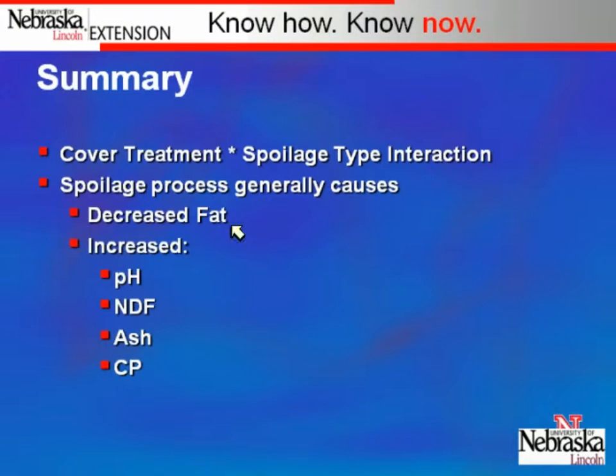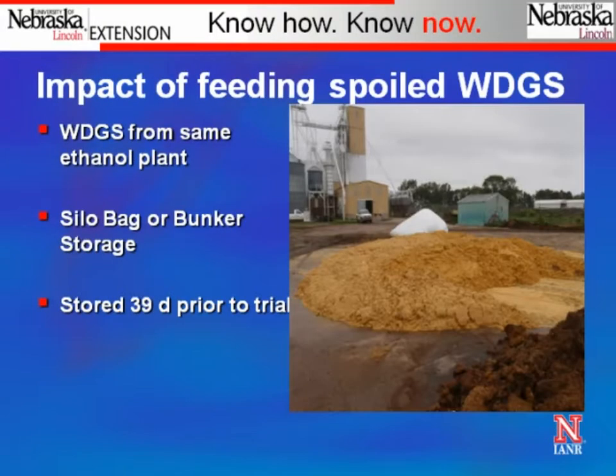In general, when distiller's grains spoil: the fat is lowered, the pH is dramatically higher in the spoiled layer, fibers increase because you lose fat but not as much fiber, minerals are concentrated, and protein is either unchanged or increases slightly. In essence, the spoilage process uses up the fat and sort of keeps all the mineral, protein, and fiber around.